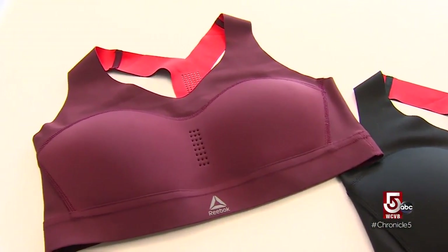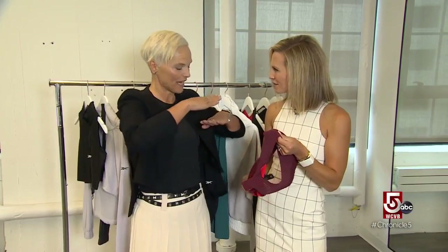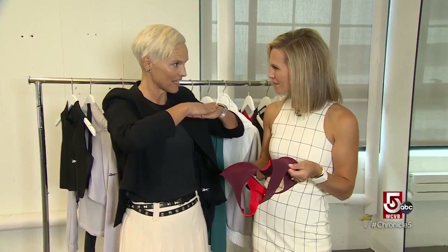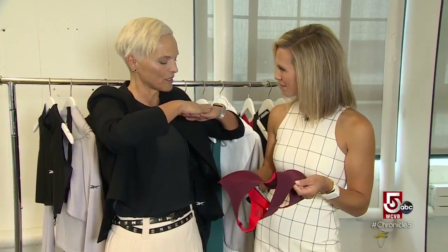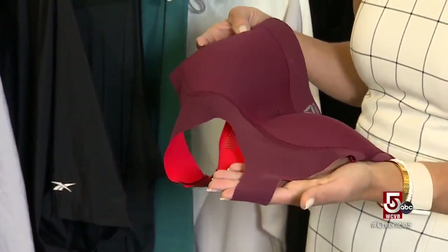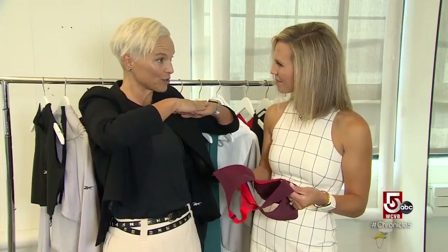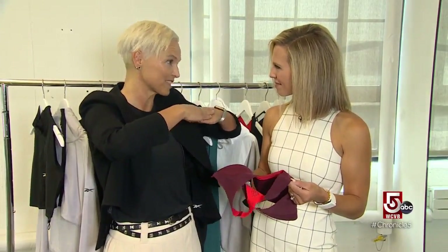In Reebok's Pure Move bra, STF helps the garment adjust the amount of support given depending on the activity. Basically, two layers of fabric are bonded together with STF fluid in between. When you are moving gently and without force, the layers move with you — it feels like a second skin. But when you put impact on your body, the STF fluid stops the two layers from moving and gives you the support and anti-bounce that you need.